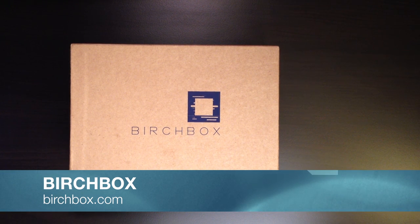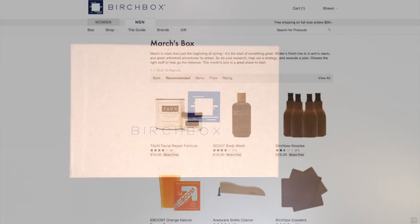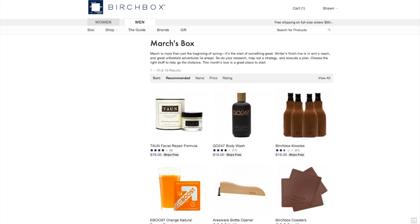You can sample top products from top manufacturers, high-end brands and get some expert advice. As you buy things you get discounts, sometimes free shipping, and you can earn points towards bigger and better things.